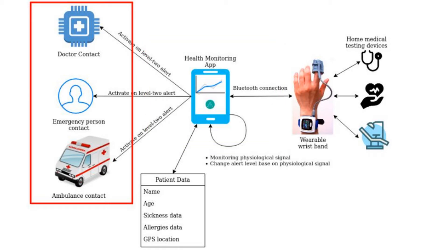For level one alert, when an abnormality is detected in the vital signs of the wearer, a level one alert message will be sent to the designated emergency contact. The wearer will have limited time to interact with the application on the smartphone to measure their current physiological signals, such as heart rate and blood pressure. If the wearer succeeds and signals are normal, a second message is sent to the emergency contact. If the wearer fails, the application switches to level two alert.